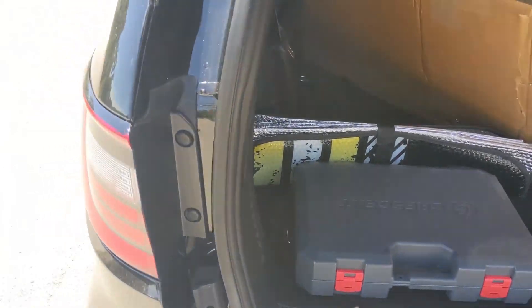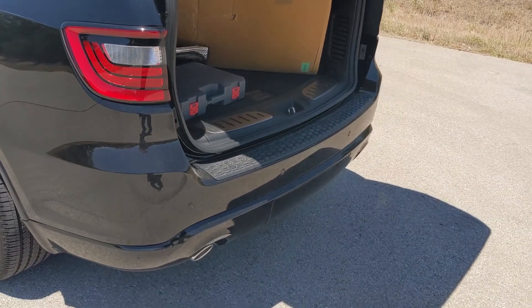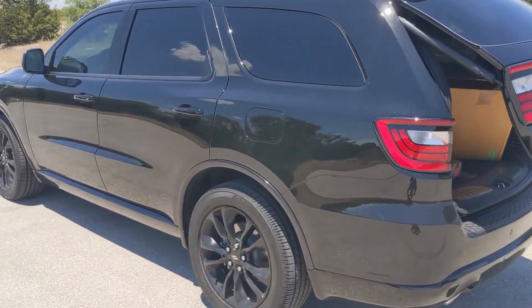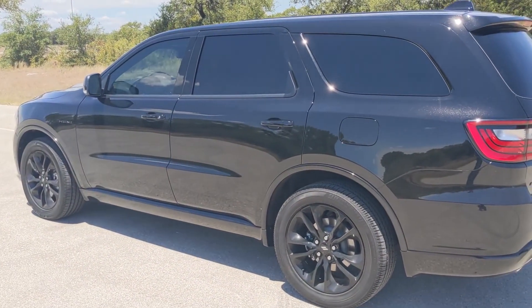I put a bed cover on the truck but it still wasn't what I expected. But yeah, I'm just loving this — again, 2020 Dodge Durango RT Blacktop edition.